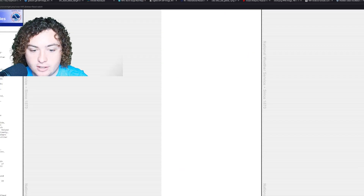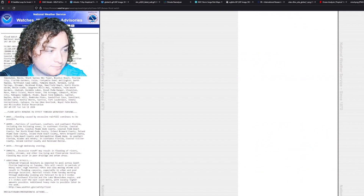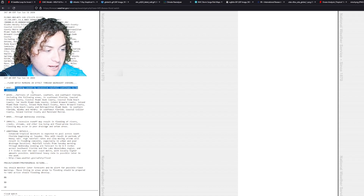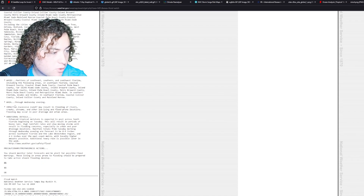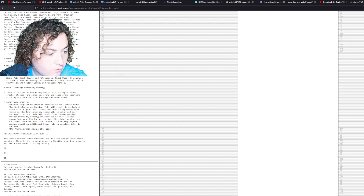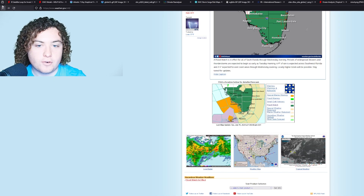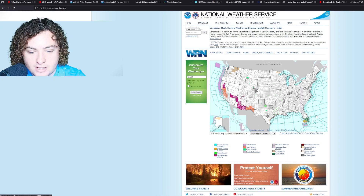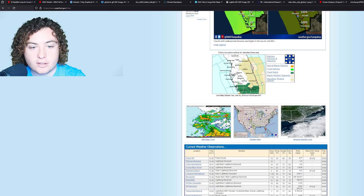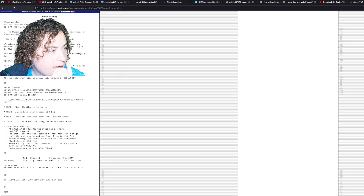Flooding caused by excessive rainfall continues to be possible. Forecast rainfall totals from Tuesday morning through Wednesday evening are forecast to be six to nine inches in southwest Florida, and two to five inches over the east coast metro around Miami-Dade, Broward, and Palm Beach counties. We also want to look at the flood watch for parts of Lee County and Punta Gorda.